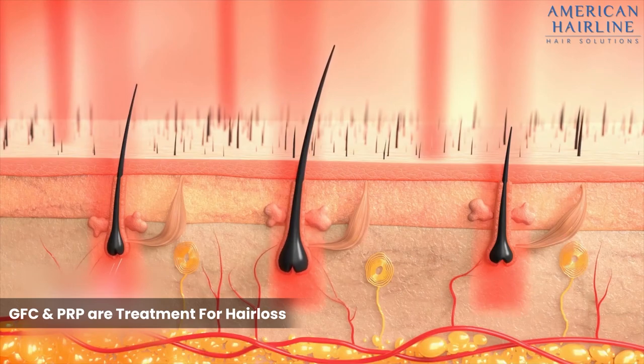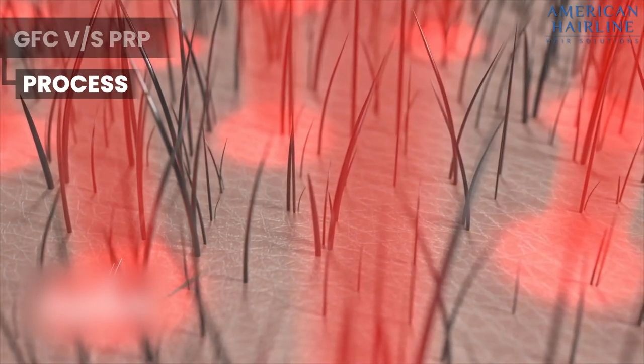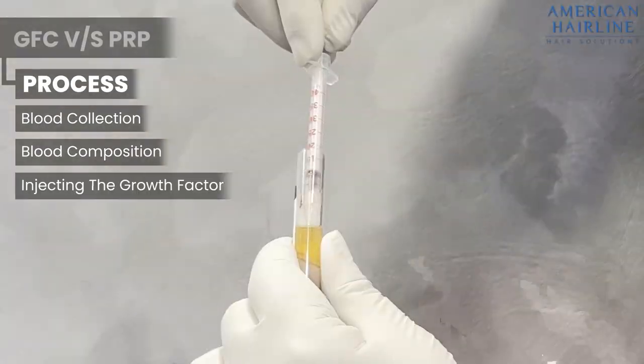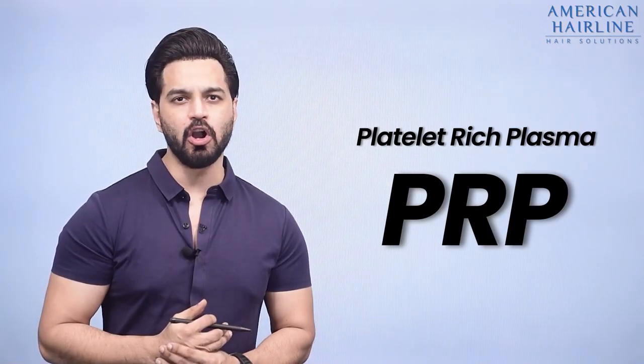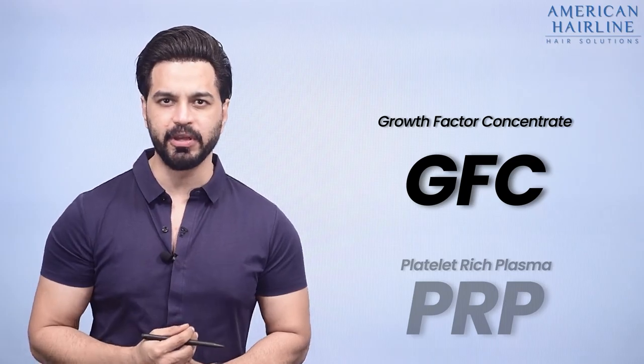Both PRP and GFC are treatments for hair loss. The process is more or less the same — blood is drawn, then centrifuged, and then injected into the scalp. Now let's talk about the differences and what makes GFC better than PRP.